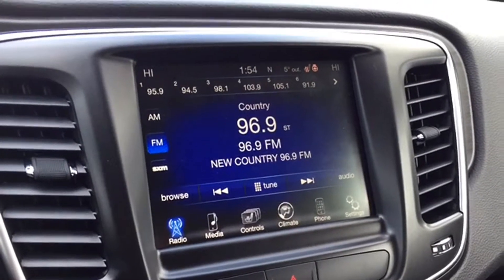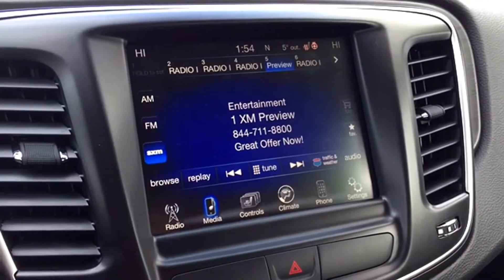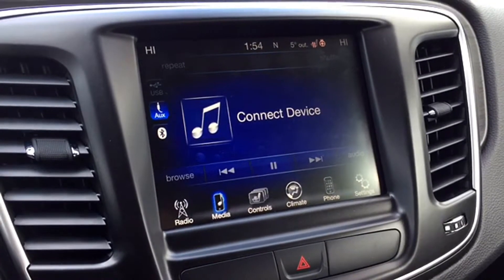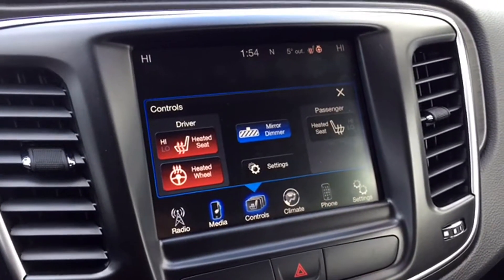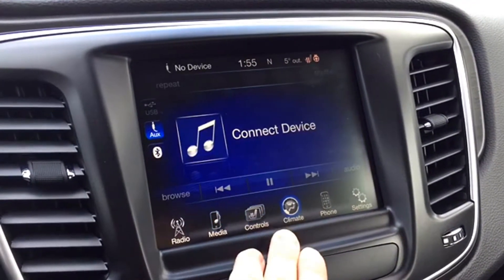You've got a Uconnect touchscreen multimedia center that controls your AM, FM, and SiriusXM satellite radio. You've also got Uconnect for your media devices so you can play your favorite tunes, and fast-track controls for your heated seats and wheel as well as mirror dimmer.